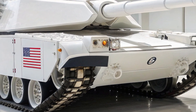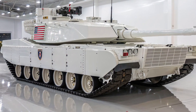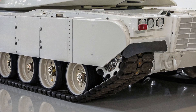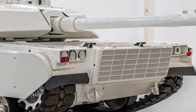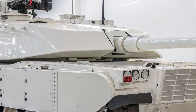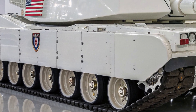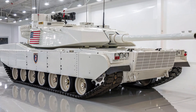Secondary weapon systems such as a remotely operated .50 caliber machine gun and an optional 30mm autocannon provide versatile firepower for dealing with infantry, drones, and lighter vehicles, ensuring that no threat goes unanswered. Additionally, the M1E5 can deploy reconnaissance drones directly from its hull, extending its vision far beyond the line of sight and giving it the ability to strike with perfect awareness. This isn't just a tank — it is a battlefield ecosystem contained within armor and steel.